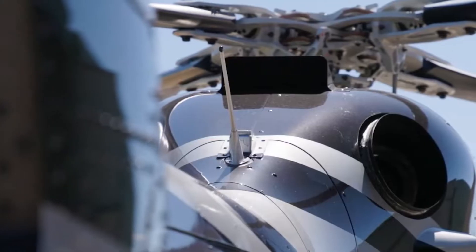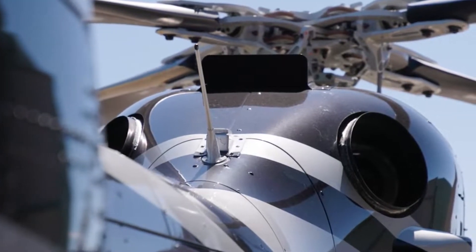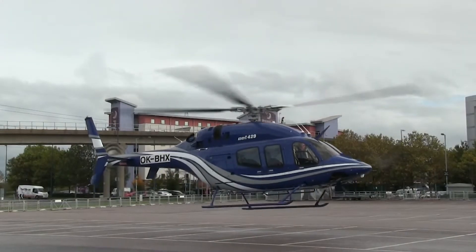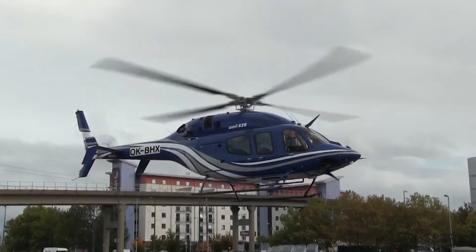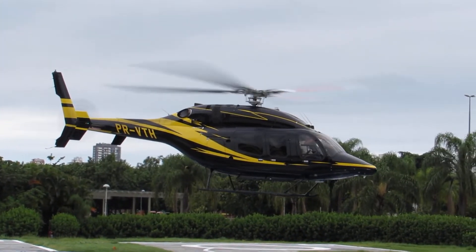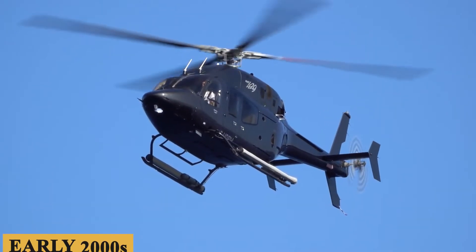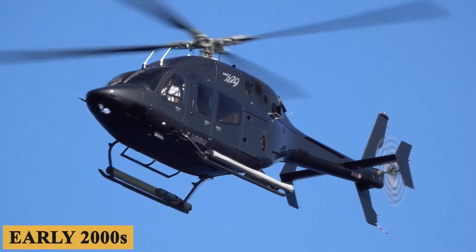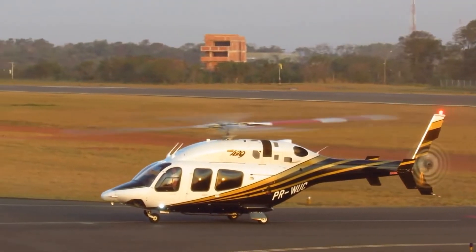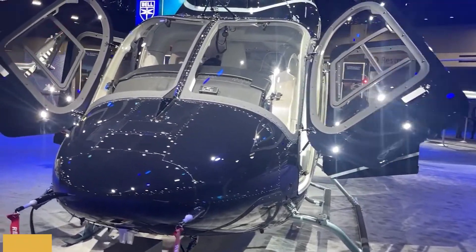Initially developed as a response to market demand for a more modern, versatile helicopter that could excel in multiple roles, the aim was to create a machine that would incorporate advanced technology, yet be cost-effective and easy to maintain. Development began in the early 2000s, with Bell collaborating with Korea Aerospace Industries, and the first prototype was unveiled to much anticipation and made its maiden flight in 2007.